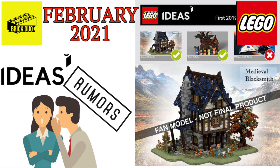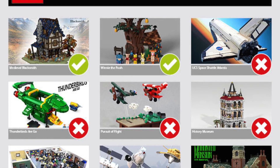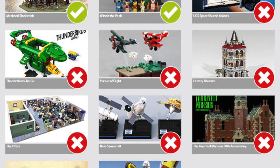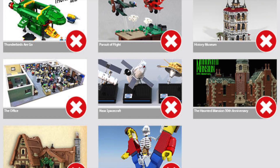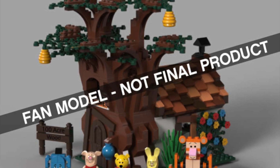What is up guys, this is Berkdo here and today we're doing a rumor mill video on the Medieval Blacksmith set that is supposed to be releasing early this year. This was a LEGO Ideas set that was part of the first wave in 2019, got its approval this past February, and since then we've just been waiting on the upcoming release. Along with this set, the Winnie the Pooh set was also approved — this one is suspected to be the first out, rumored to come out in February this year.